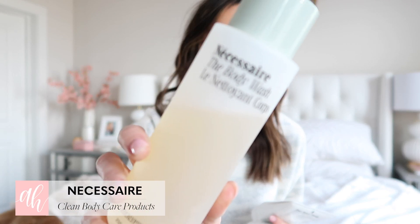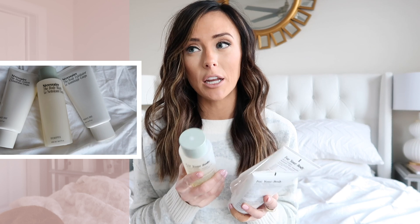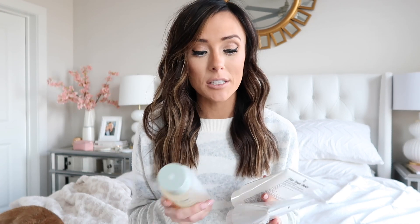My last beauty favorite for January is actually a brand — Necessaire — and I've gotten three products from them and I'm so impressed. In my 2020 resolutions, I'm really trying to be more aware of how we can reduce our carbon footprint and make more sustainable purchases. I didn't work with Necessaire — I found them through influencers but purchased because of how important sustainability is to this brand.